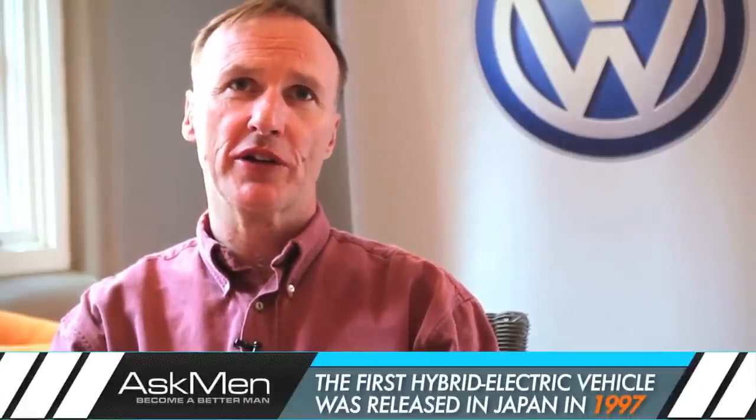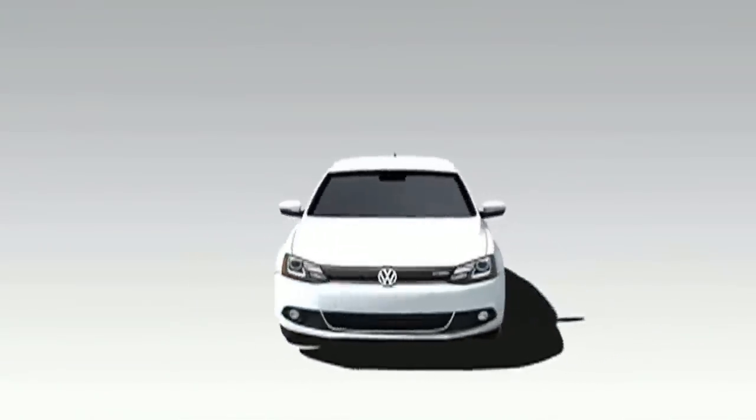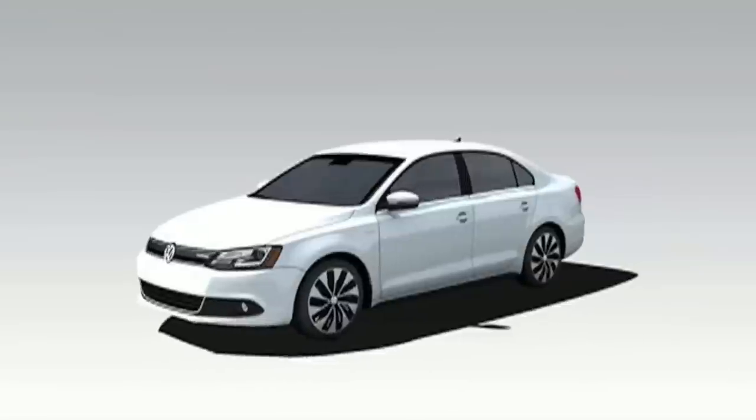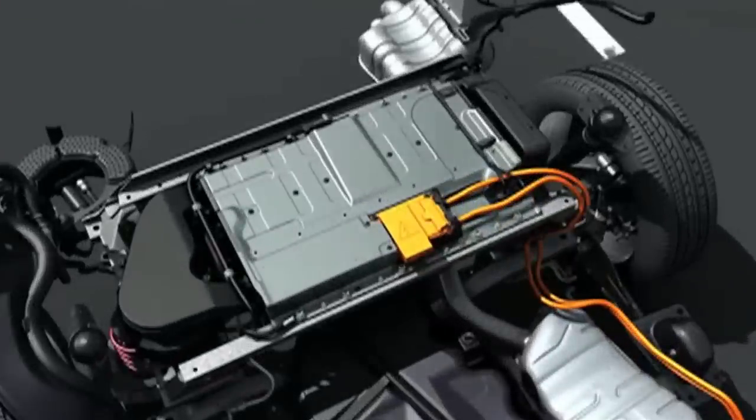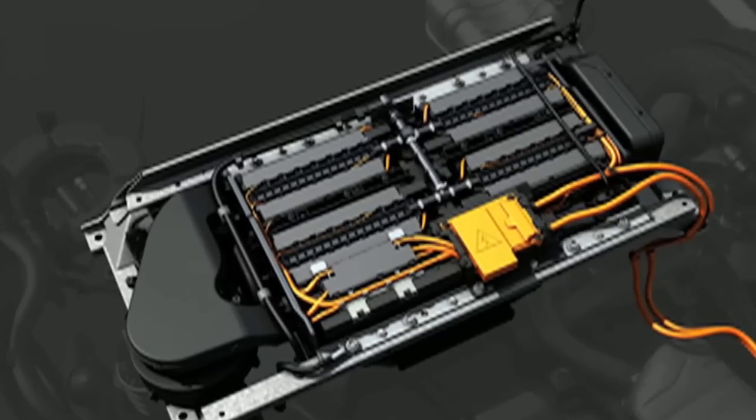The first hybrid obviously was the Prius in the late 90s, and since then hybrids have got a lot more refined. Their fuel consumption has actually got better, but I think the biggest advantage is the battery technology has come on greatly. You've got a lot more energy density in the batteries, so you get a little bit more electric range.